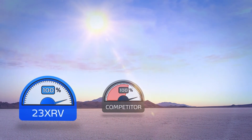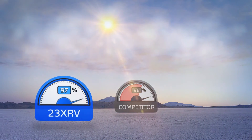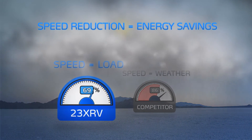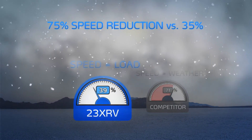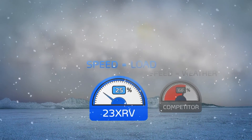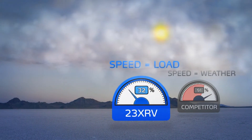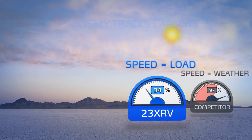This inherent advantage in compression technology delivers another striking advantage: more speed reduction. The 23XRV can achieve 75 percent speed reduction versus just 35 percent for centrifugal compressors. In addition, centrifugal speed is a function of load and weather — warm weather can limit centrifugal speed reduction and energy savings potential.